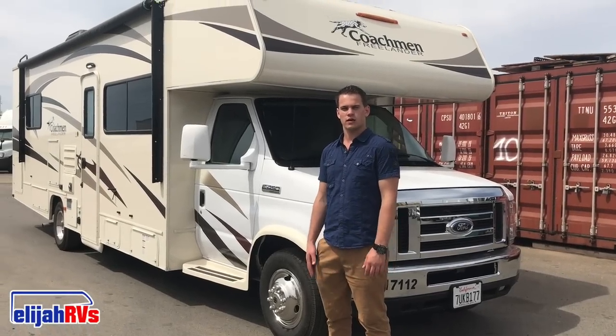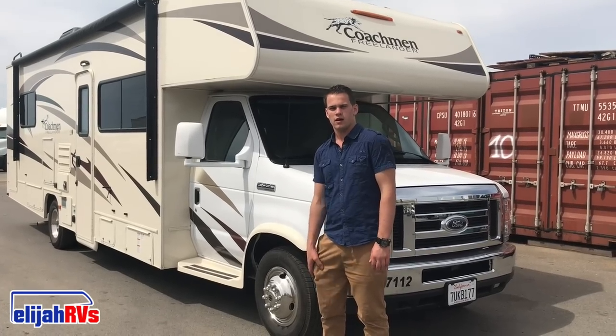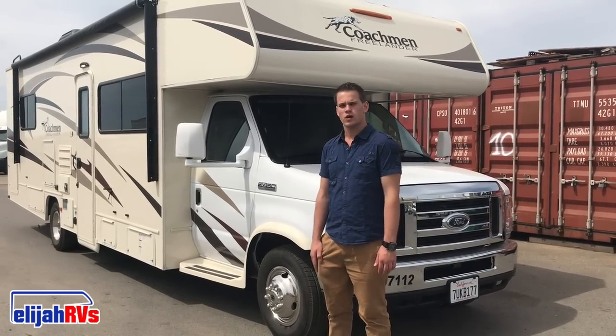Hello and thank you for visiting Elijah RVs, located in Sacramento, California. This is our RV Rental Walkthrough.